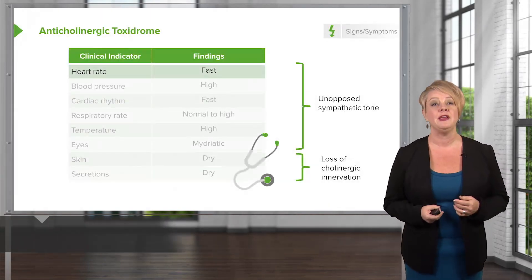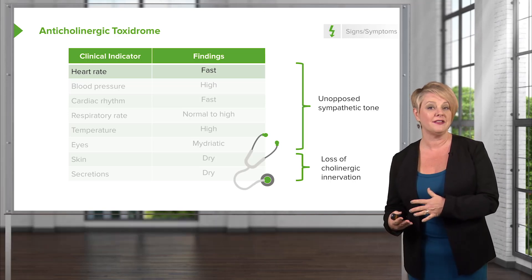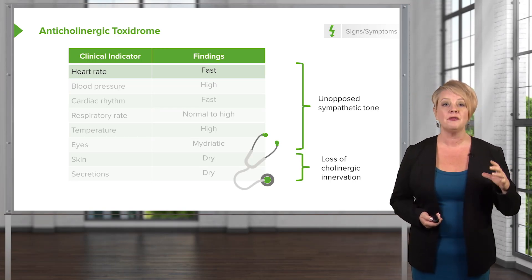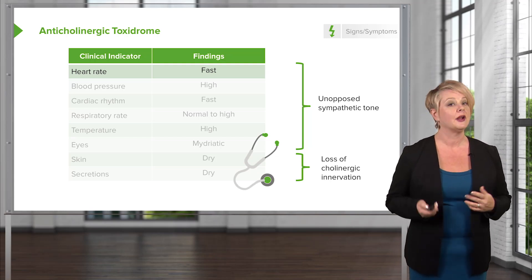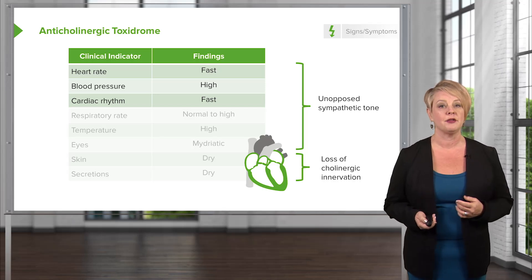By contrast, we have the anticholinergic toxidrome. When you block the parasympathetic nervous system, you're going to have unopposed sympathetic innervation. So a lot of the features of the anticholinergic toxidrome are similar to sympathomimetics. You're going to have a fast heart rate, a high blood pressure, a rapid cardiac rhythm, and in some cases you may have tachyarrhythmias.